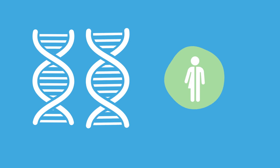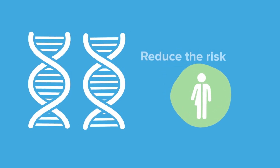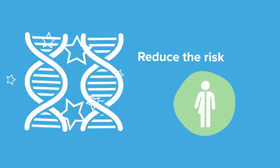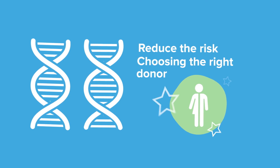The prospect of having a child may cause you to consider the risk of your child being born with a recessive disease. We want to help you reduce that risk by offering genetic matching as part of your process of choosing the right donor.